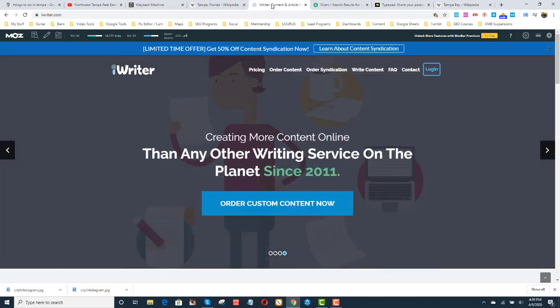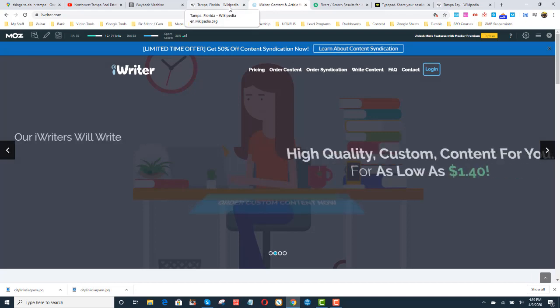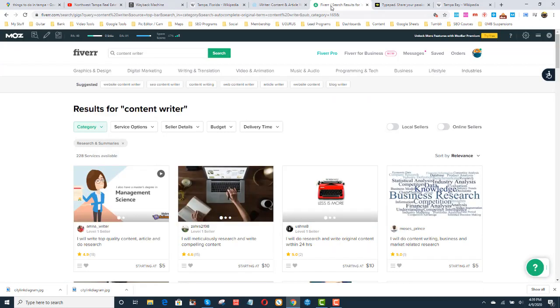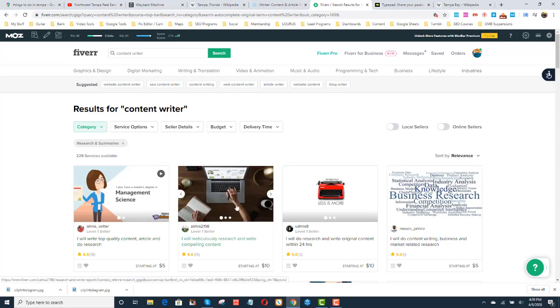Don't get the $2 or $2.50 articles — they're hardly English. Get the five or $10 articles, and you'll still need to clean them up a little bit. Give the writer a guide: point them to a Wayback Machine site, a YouTube video, and just say put together a little something. Don't just say 'write something about Northwest Tampa' because they'll write something crazy. I'll also go to Fiverr and search 'content writer, research and summaries' — you get some really good people, it's only five or $10 per article. If you're writing five articles, that's $50, and it frees you up for three or four hours.